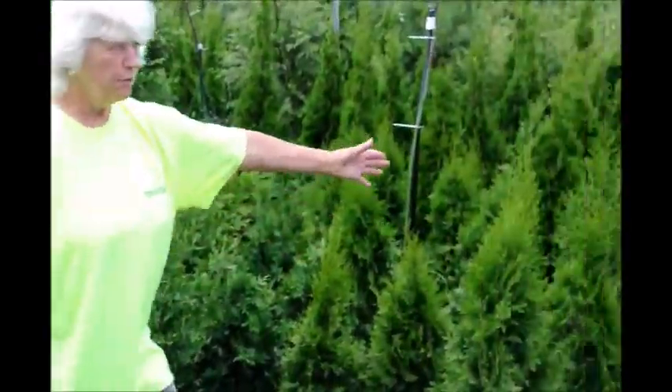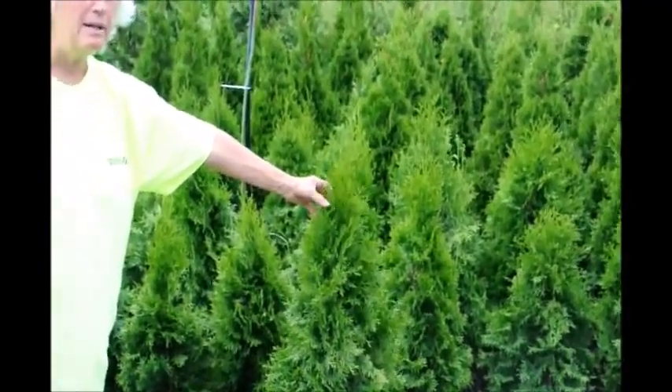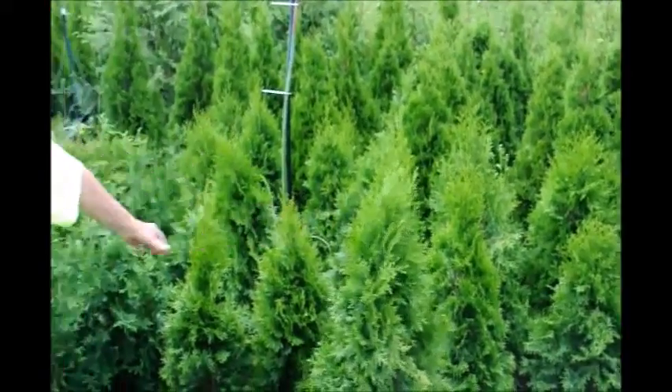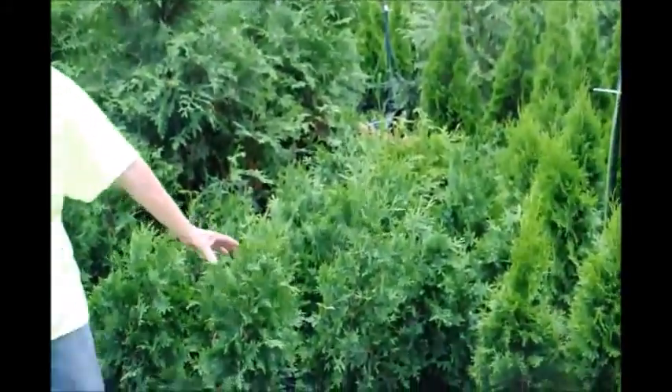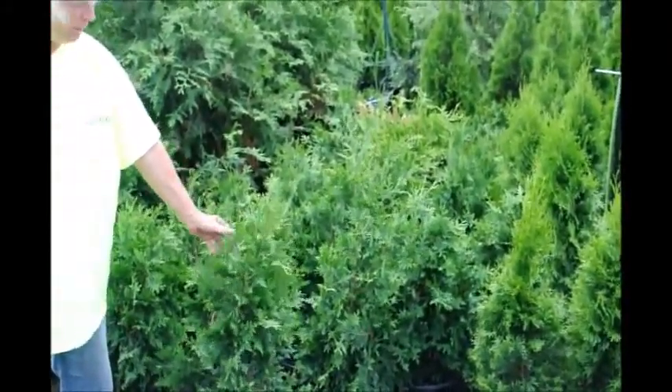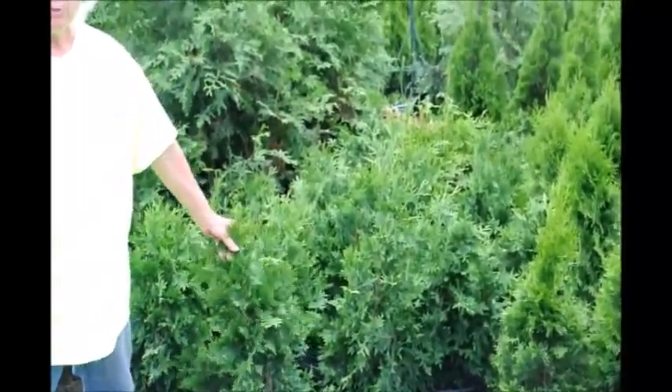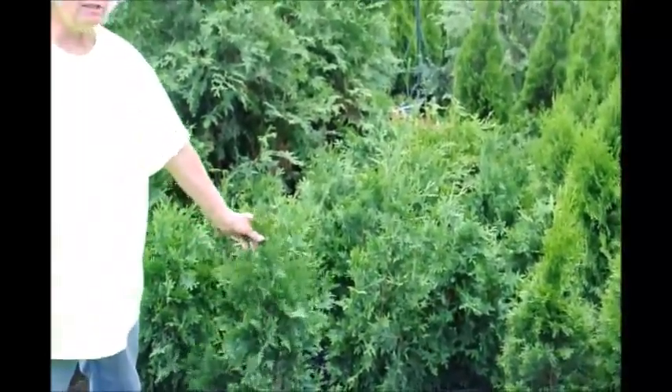Emerald green likes to sit in full sun and will tolerate a little bit of shade, but should have a good six hours of sunlight. Green giant will tolerate much more shade — an hour or two of sunlight and you're good to go. Both will like to sit in full sun. Emerald green likes a little bit drier location, while green giant will tolerate a little bit more wetness.